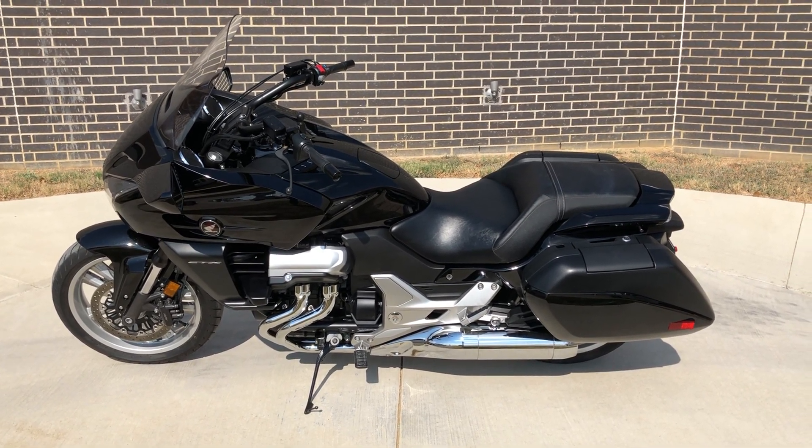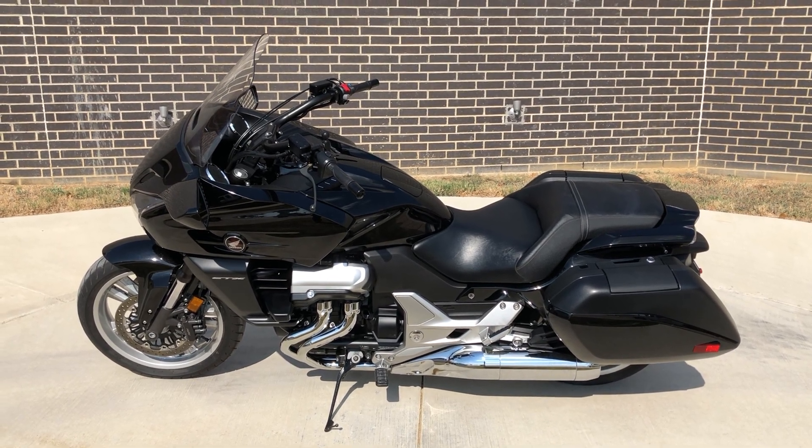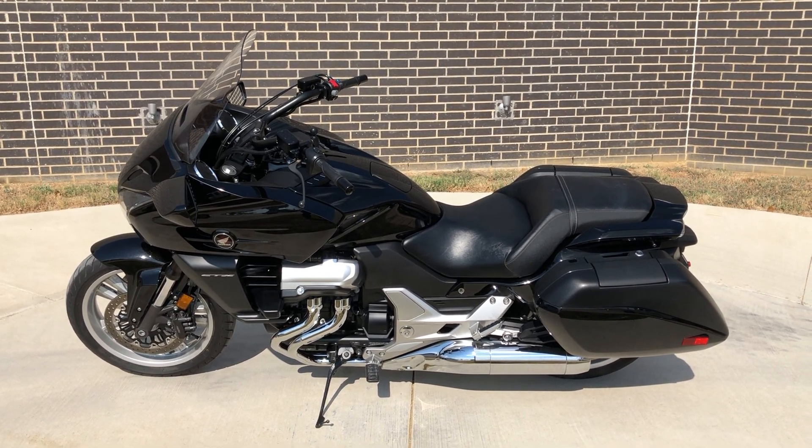Howdy folks, this is Rusty with American Motorcycle Trading Company here in Bedford, Texas. We've got a 2014 Honda CTX 1300. This is going to be one of our certified pre-owned motorcycles.